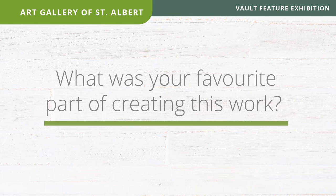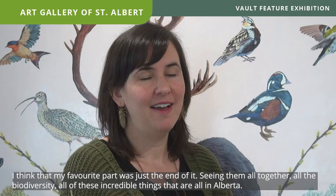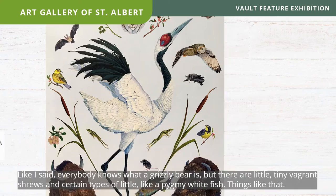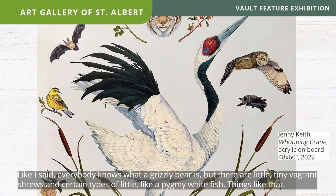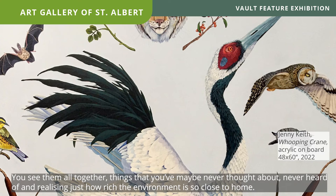My favorite part was just the end of it — seeing them all together, all the biodiversity, all these incredible things that are all in Alberta. Everybody knows what a grizzly bear is, but there's a little tiny vagrant shrew, certain types of pygmy whitefish, things like that — and you see them all together, things you've maybe never thought about or heard of, and you realize just how rich the environment is, so close to home.